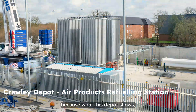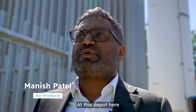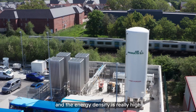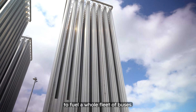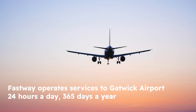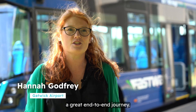It's really important for the industry because what this depot shows is the art of the possible. At this step over here we're using liquid hydrogen — it's stored in liquid form in the tank. The energy density is really high, and that enables you to fuel a whole fleet of buses. This is a really important part of providing a great end-to-end journey.